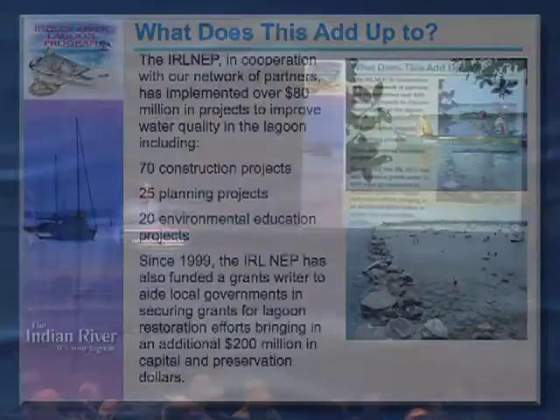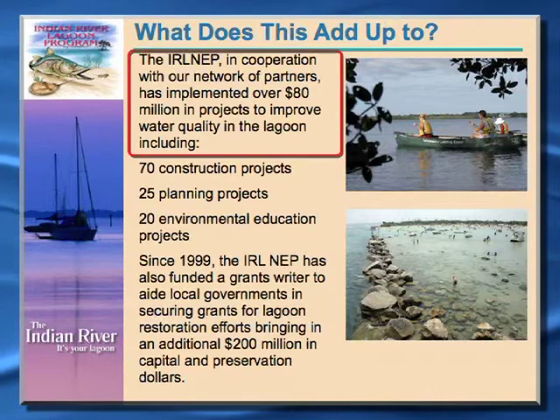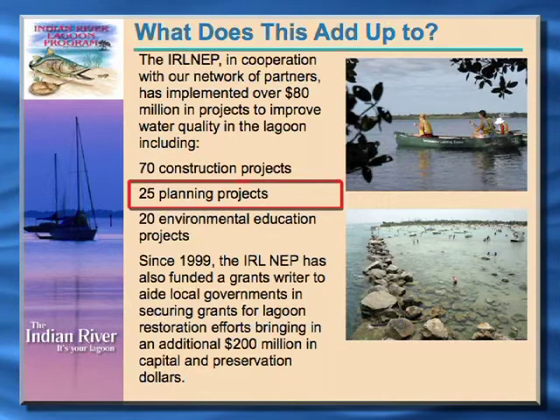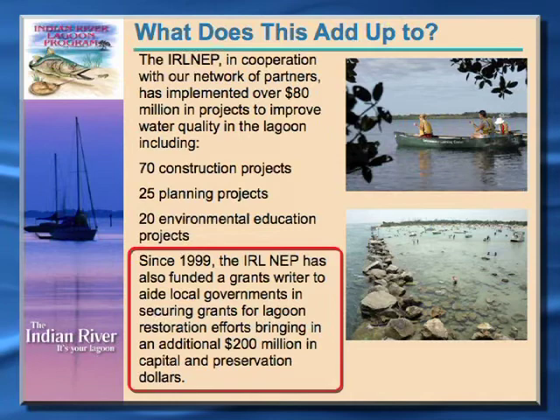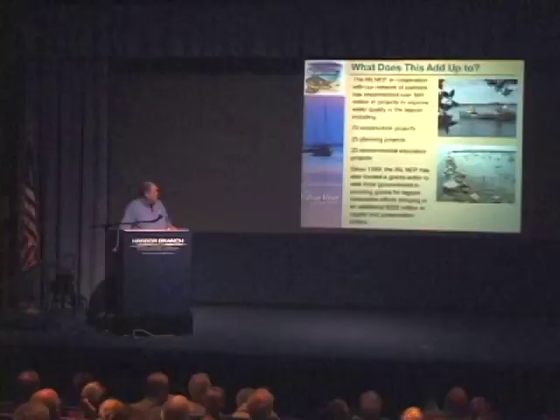So what does all this add up to? Over the past 20 or so years, we've expended over $80 million on projects to improve water quality and habitat in the lagoon — over 70 construction projects in the watershed to slow down and treat the stormwater runoff, 25 planning projects with local governments developing stormwater master plans in their communities, and a lot of environmental education projects. We've also funded a grants writer since 1999 that has brought in quite a bit of money through 319 grants, TMDL grants, and Florida Forever grants for land acquisition. About $200 million worth of capital and preservation dollars have been brought in through our grants writer over the past 10 to 20 years. It's been a very successful program, but we still have quite a bit more to do.